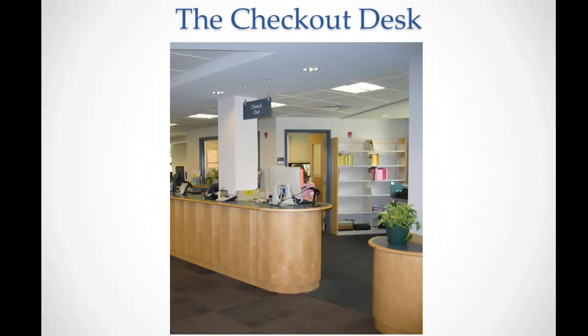To get the book, go to the checkout desk and tell the worker that there is a book on hold for you. They will get the book for you from the shelf.